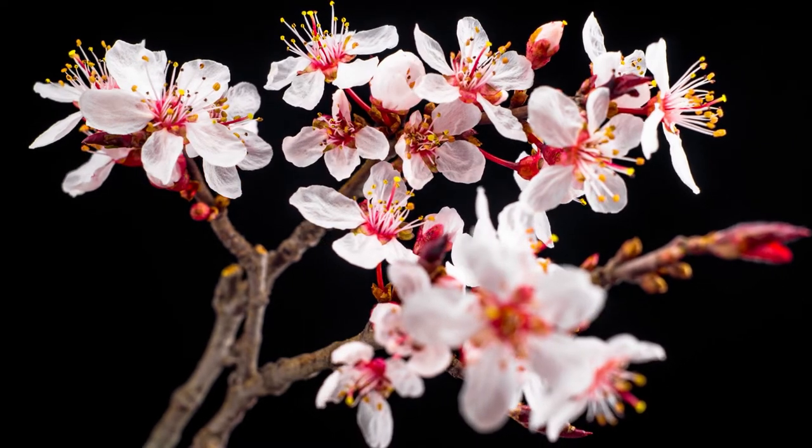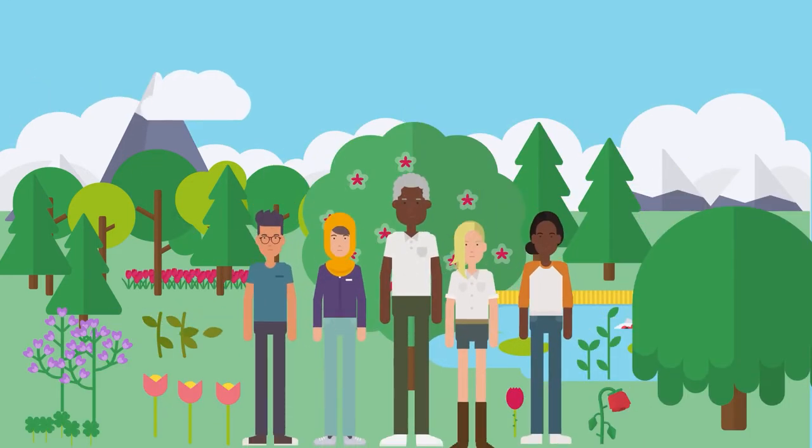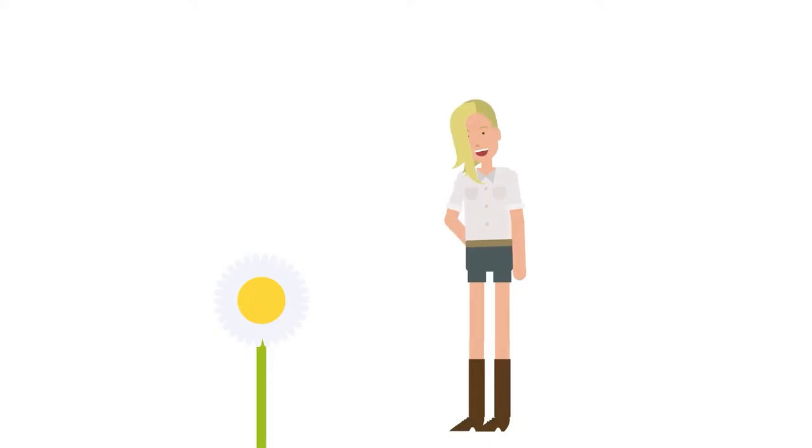What can you do? Enter Bud Burst. Through this project of Chicago Botanic Garden, citizen scientists like you can track the life cycle of plants. The data you share can save plants and support conservation science across the country.